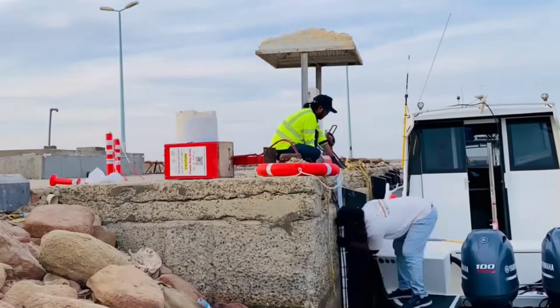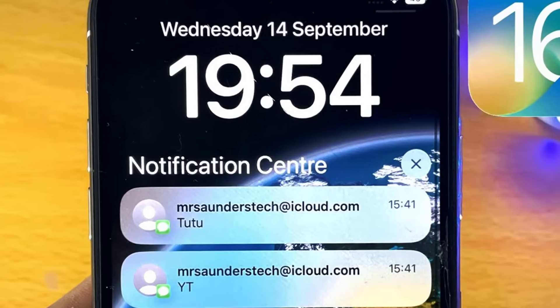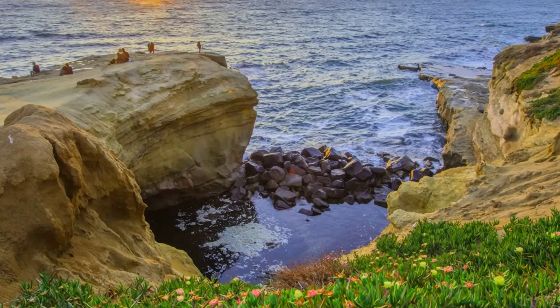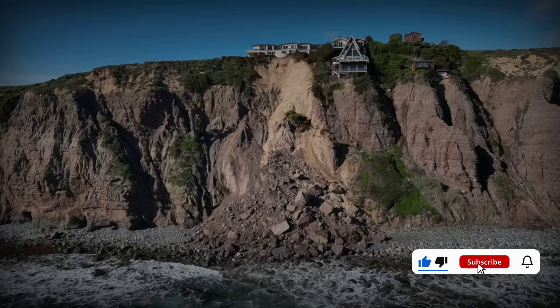Today, rumor can outpace reality, especially when science moves carefully and facts take time to surface. California's coast isn't rising overnight, but the flood of misinformation is. As climate anxiety grows, separating data from drama matters more than ever. The real danger is not what the land does, but what we choose to believe.